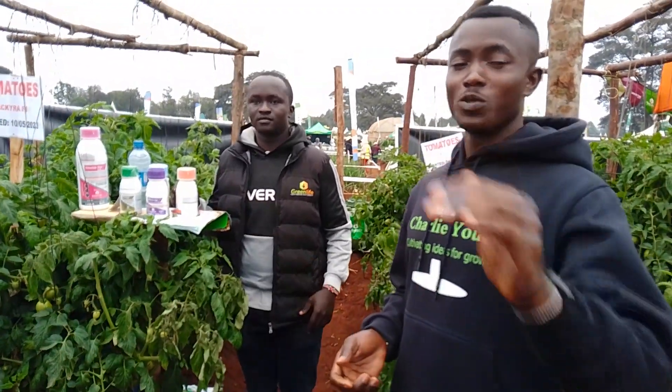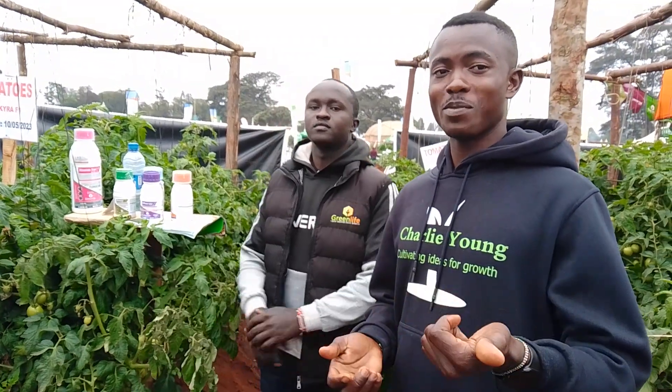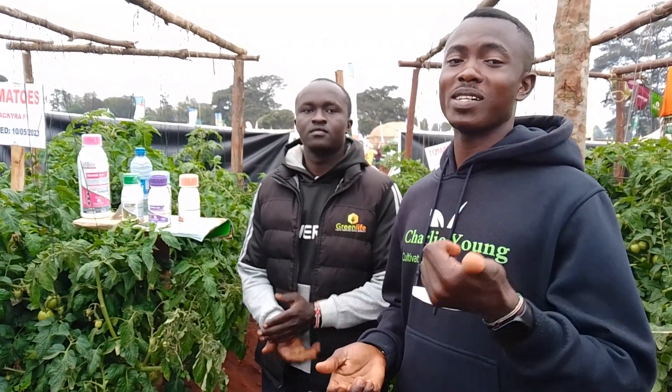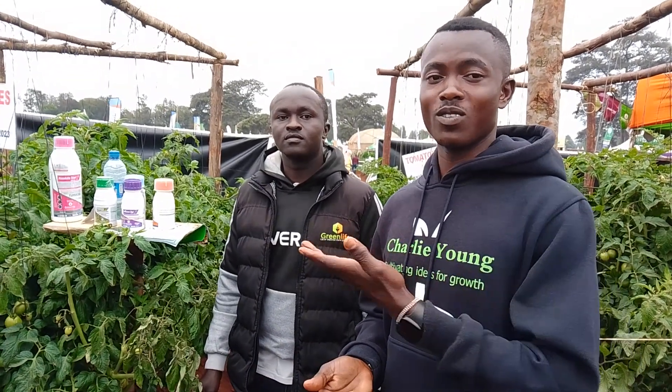Hey guys, welcome back to our YouTube channel. Today I'm here with my friend and classmate, and he is actually an expert in tomato production. So let's hear from the expert whatever he has got for tomato farming. Hello, my name is Kelvin. I work in Green Life Corporation Africa and I want to share with you something practical about tomato farming.